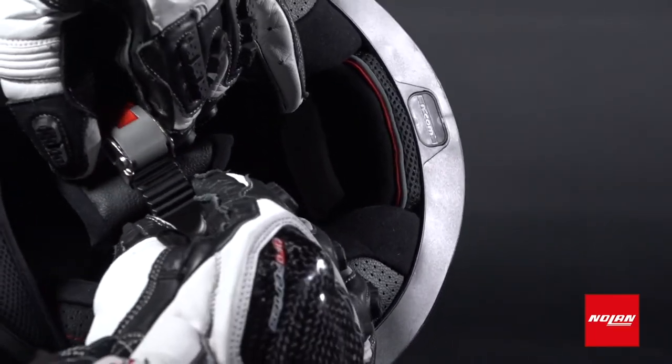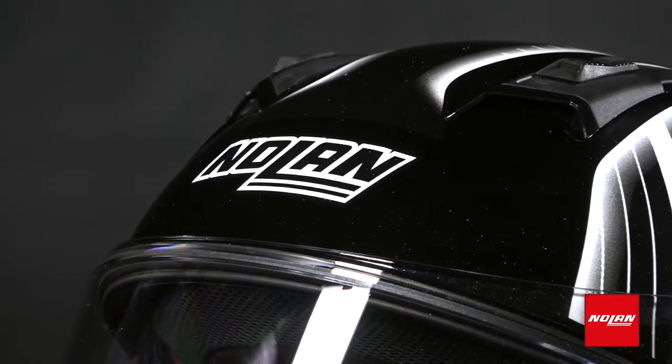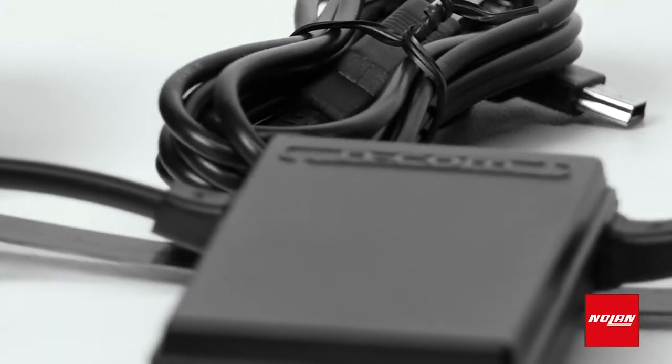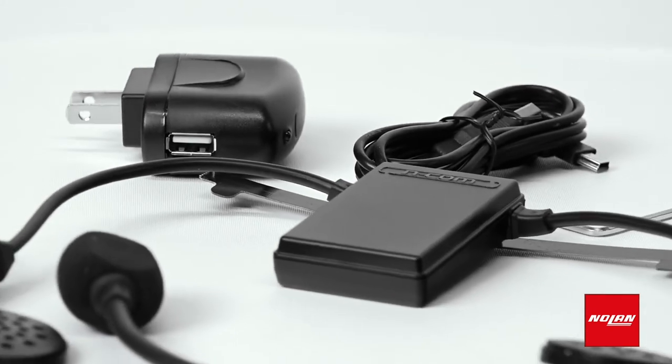Fastening the N87 is no problem, even if you're wearing gloves. Like all of the latest Nolan helmets, the N87 is also equipped to use the innovative Incom system. Now you can listen to music and call your friends without dealing with annoying attachments that stick out of your helmet.